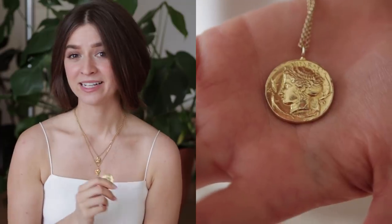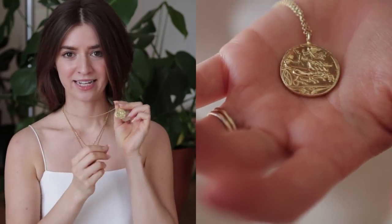The first necklace I want to talk about is this one, which is the Aphrodite necklace — the goddess of love. She actually has little dolphins sculpted around it, and this one is awesome because it's double-sided. On this side it has like a chariot race. It's so neat because I can basically have two necklaces in one, and both sides are hand carved.